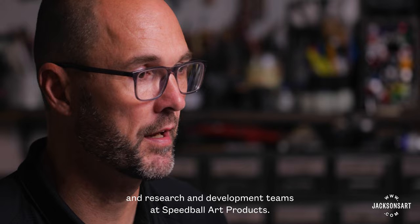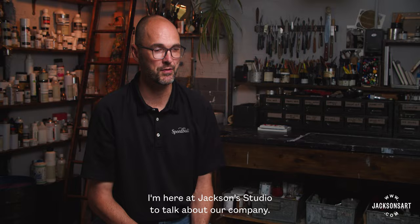Hello, I'm David Vallier, and I manage the sales, marketing, and research and development teams at Speedball Art Products. I'm here at Jackson's studio to talk about our company.